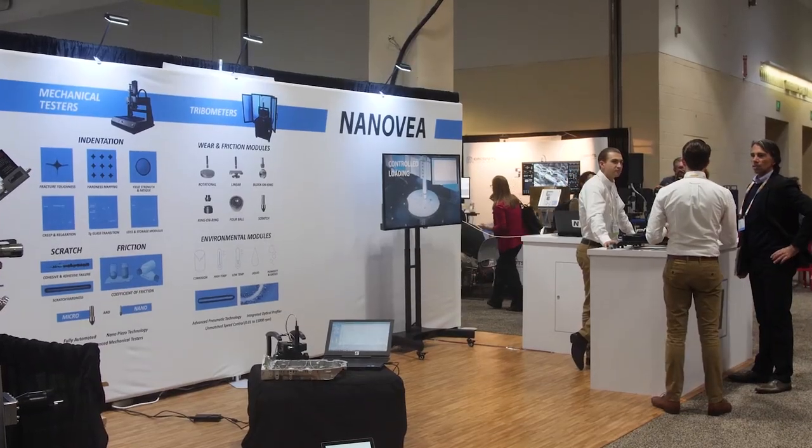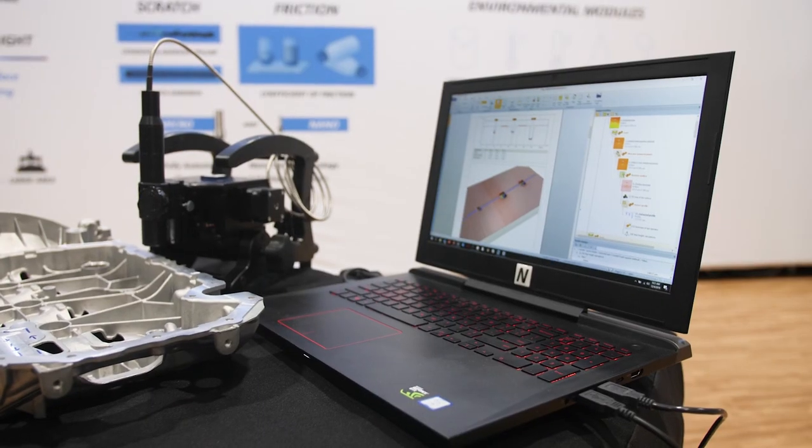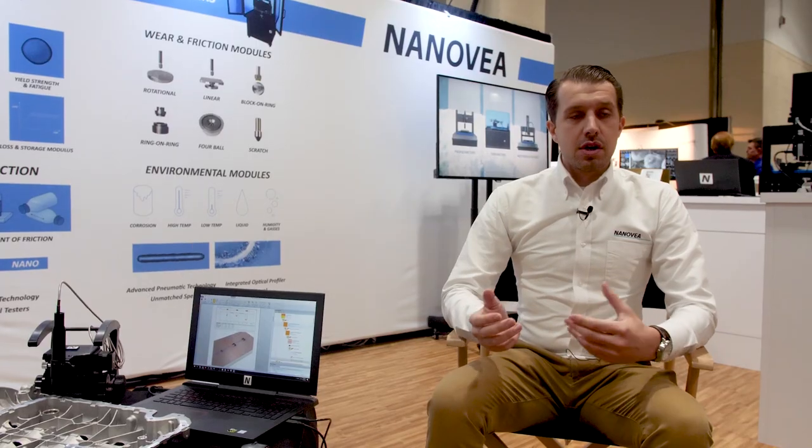Our instruments give people data, but really what they want is the results. Usually when we sell our products, one of the main advantages is that we can connect it with a very powerful analysis software. So the accuracy that we can achieve in our products is that much more powerful when we have all of the analysis products to go along with it for the back end.